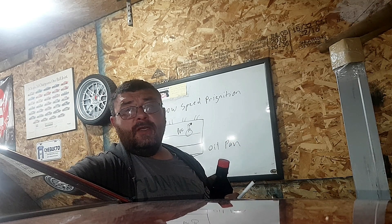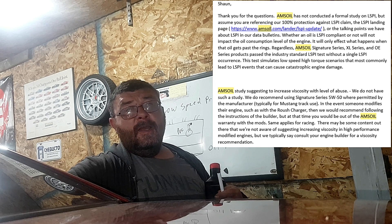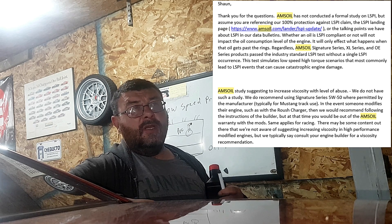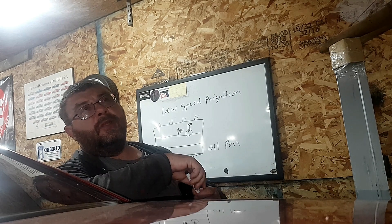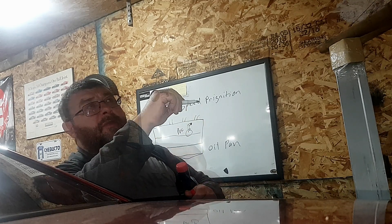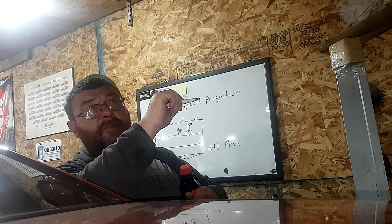I did have some correspondence with Amsoil before I bought the oil, because of the low speed pre-ignition issues where my 5-liter had so many problems and was going through so much oil. I asked the direct question: would this stop the low speed pre-ignition in the 5-liter? The answer they gave me was truthful and honest: if an engine is using oil, this oil won't stop it from using oil.